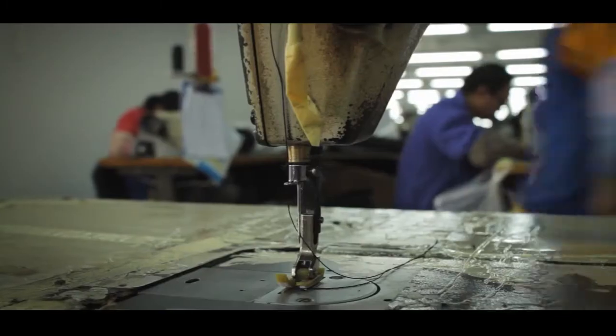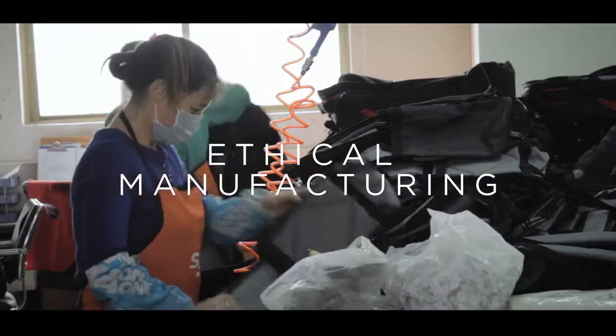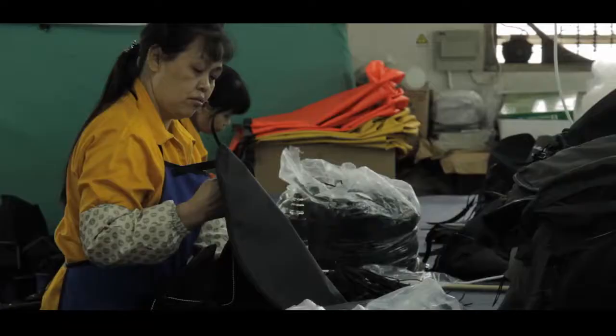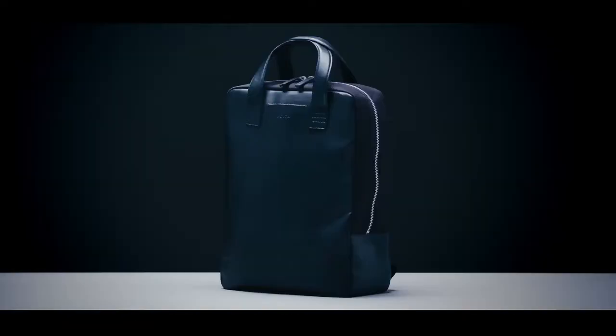Finally, after a stringent selection process, we found the right factory, who employ exceptional craftspeople and, most importantly, meet the highest international ethical manufacturing standards.